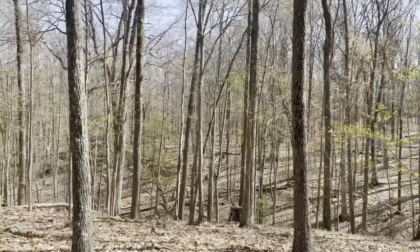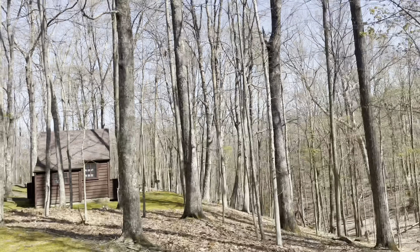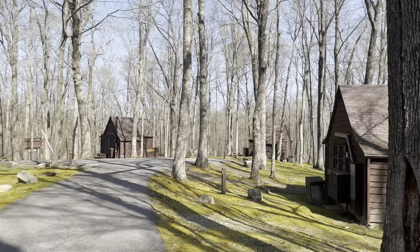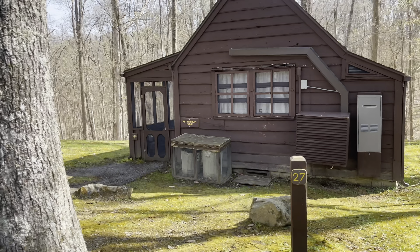And believe it or not, they'll let you swim there. There are actually steps at the bottom that lead you into the water — just swim at your own risk. Just know there are a couple of waterfalls there so you want to be careful. But how cool is that? I feel like most places would discourage that.